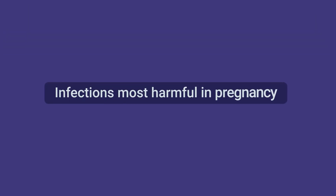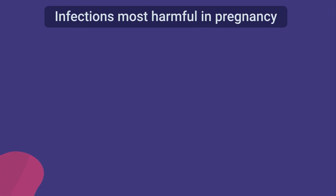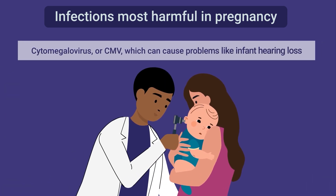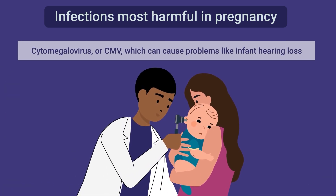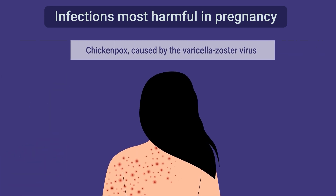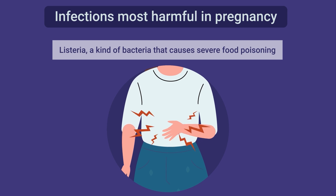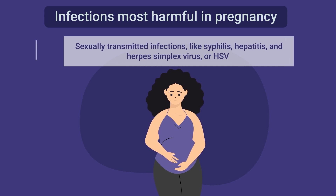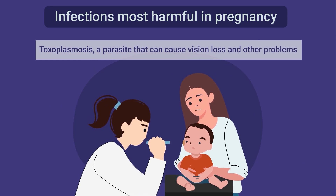You may be wondering which infections are most harmful during pregnancy. Some to be aware of include viruses like COVID-19 and the flu; cytomegalovirus or CMV, which can cause problems like infant hearing loss; chickenpox, caused by the varicella zoster virus; Listeria, a kind of bacteria that causes severe food poisoning; sexually transmitted infections like syphilis, hepatitis, and herpes simplex virus or HSV; and toxoplasmosis, a parasite that can cause vision loss and other problems.